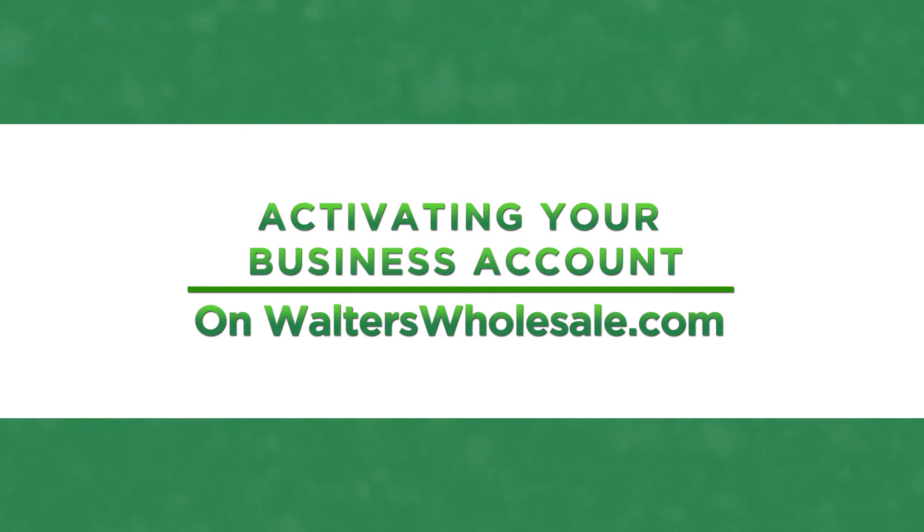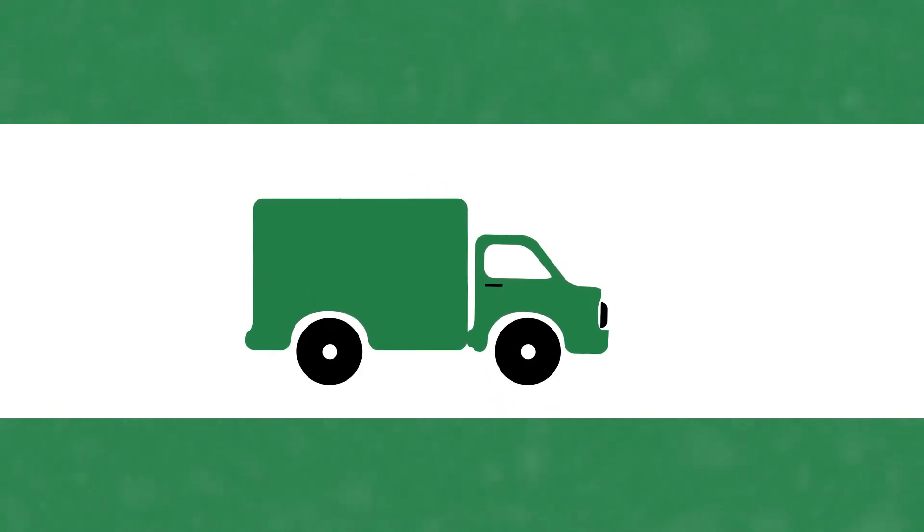Thanks for joining us. Walters Wholesale Business Accounts can take advantage of special pricing, flexible payment terms, and free expedited truck delivery.